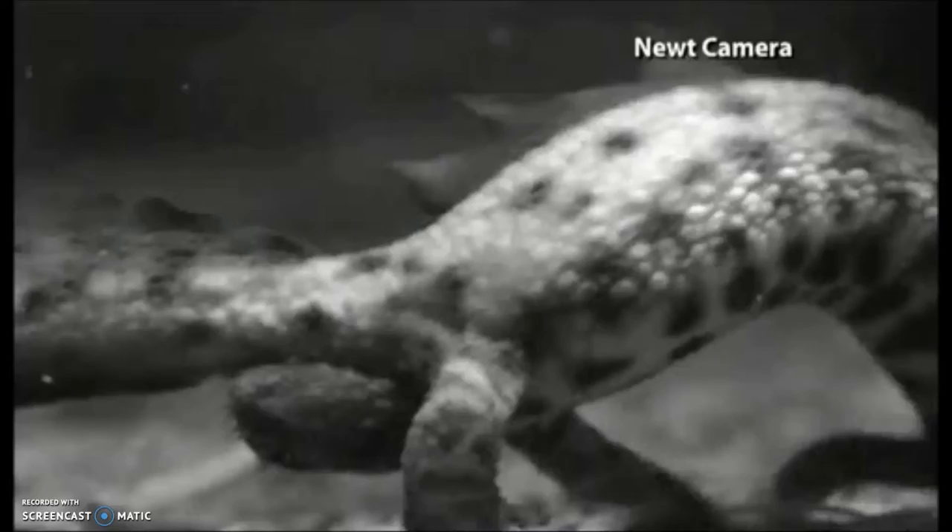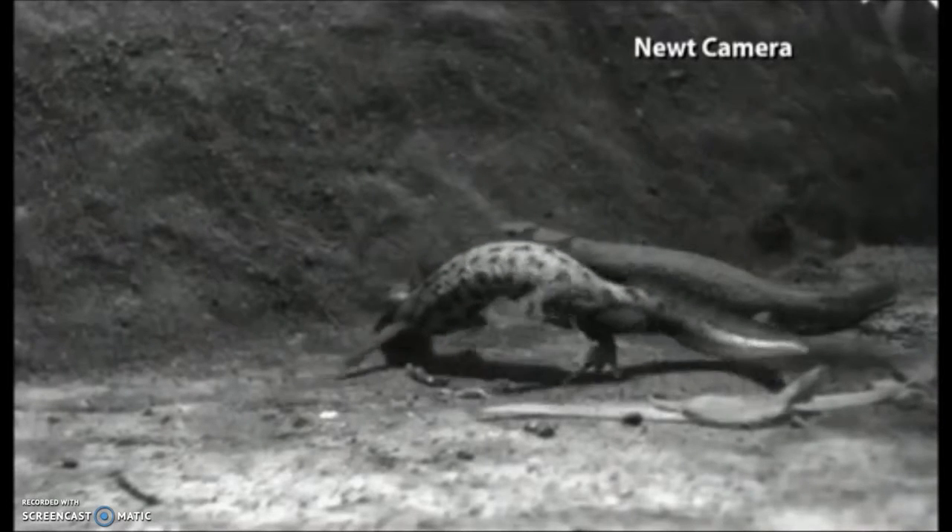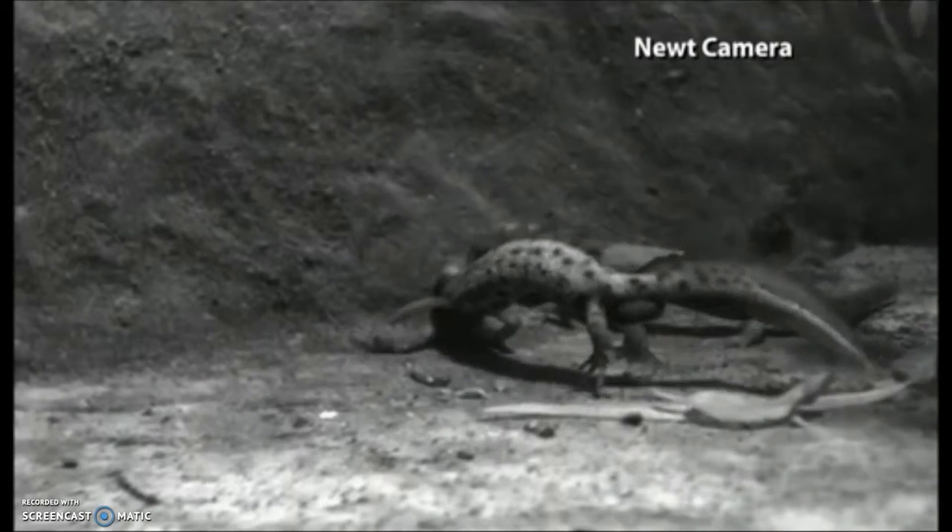The great crested newt — why the crest? Well, the males have a crest only during the breeding season and it's part of their secondary sexual characteristics in order to attract a female. It's always about the showing off, isn't it? And some males have bigger crests than others.